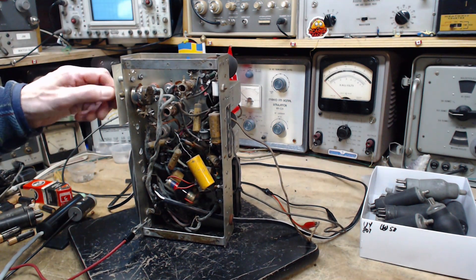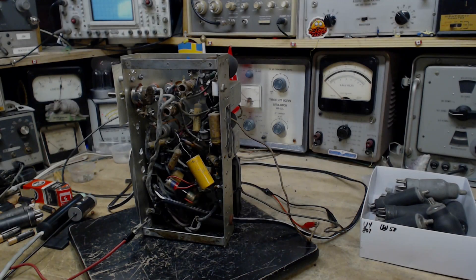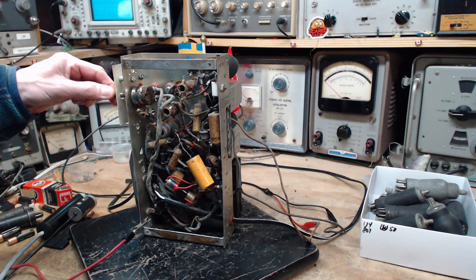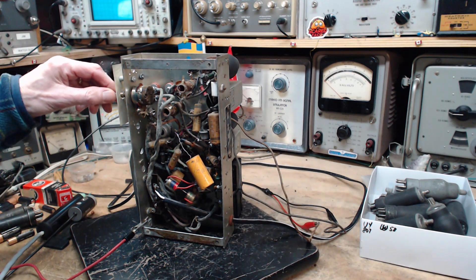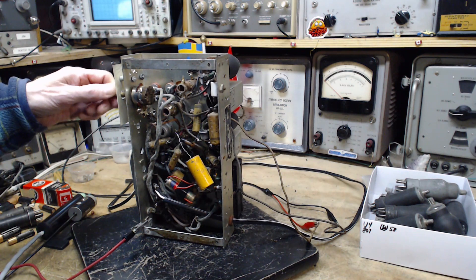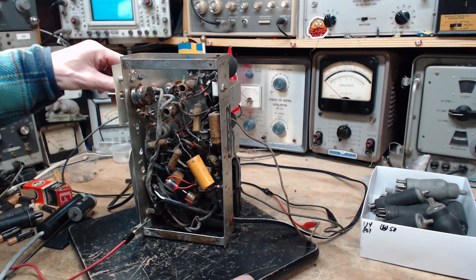Okay, antenna switched on — a fairly good signal on the antenna wires. There we are — full volume. Still distorted, but that's louder than I remember. It's not so quiet. Interesting — that's not bad actually.